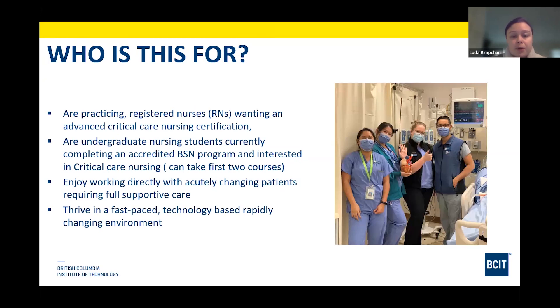In terms of who this program is intended for: practicing registered nurses — ideally with six months of experience, though we are starting to see new grads coming in through one of our pathways. Six months of experience, ideally in a medical-surgical environment, would be best suited to prepare you for this program. Also, undergraduate nursing students taking their BSN can take the first two courses: 7120, which is our first critical care theory course, and 7150, which is our ECG interpretation course. You've got to have a passion for working with highly acute and dynamic patients and families.